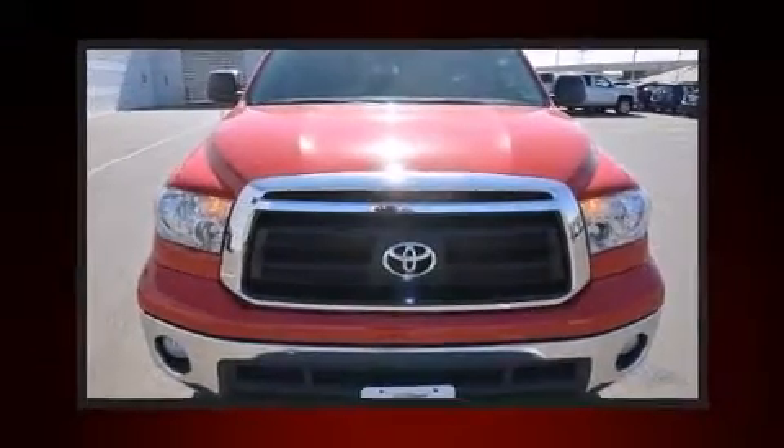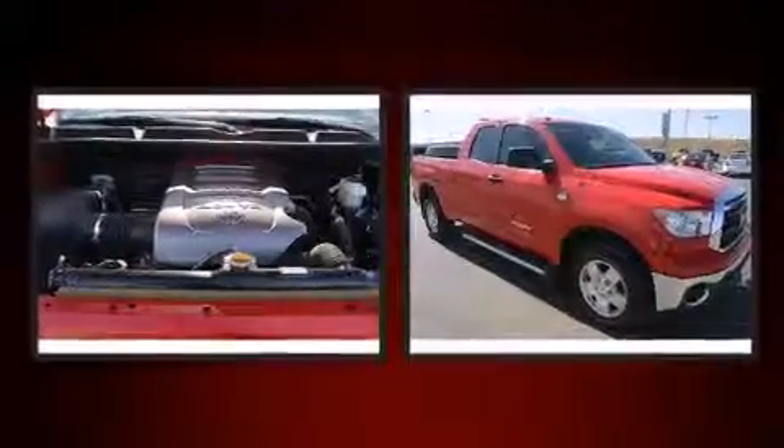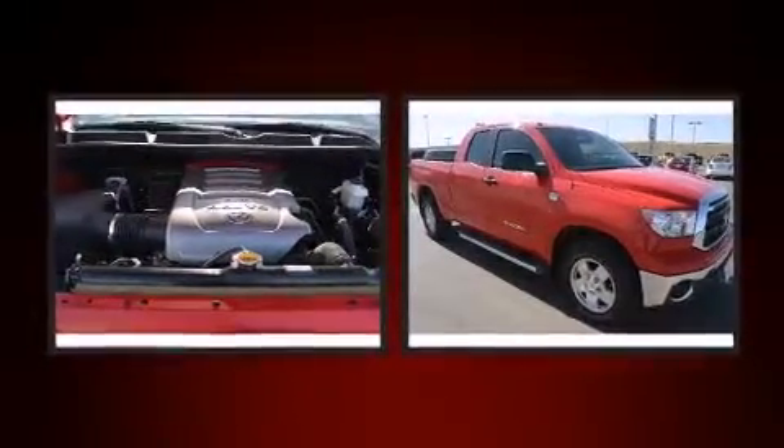Treat yourself to a test drive in the 2010 Toyota Tundra. With less than 20,000 miles on the odometer, this vehicle proves competitive in its price class, based on its condition and value.